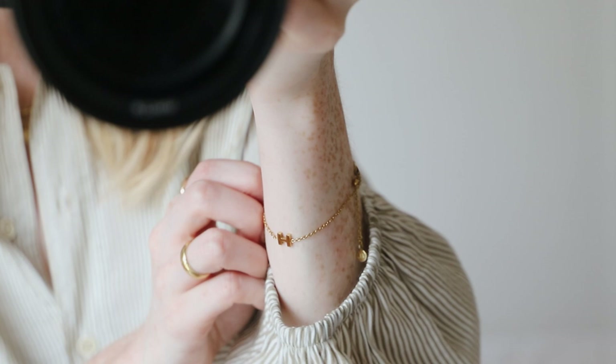This bracelet is from Mejuri and then this one you will have seen before as well. This is from Abbott Lion. It's got a little H on, very very cute.